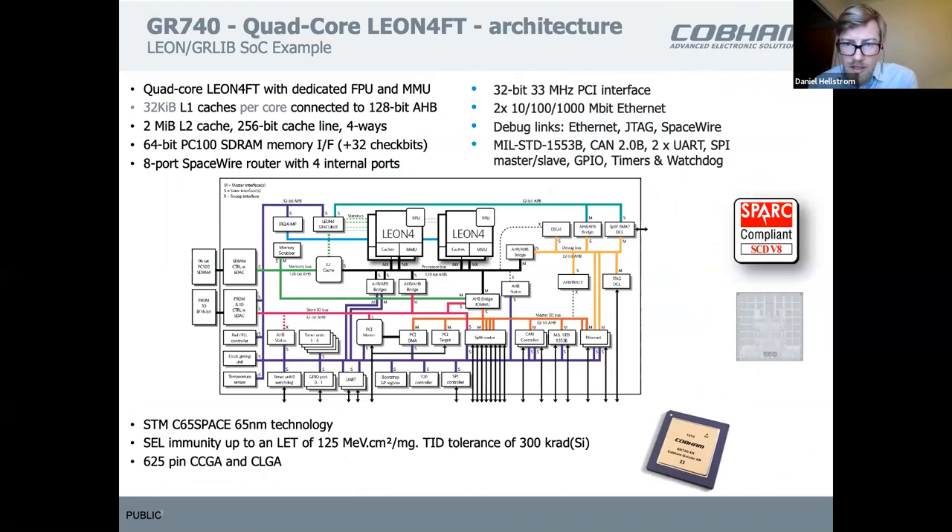The GR740 is a quad-core, newer component manufactured by ST Microelectronics using 65-nanometer technology, running at 250 MHz. It has a slightly different architecture — the bus is much wider at 128 bits, so throughput is much higher. There's an L2 cache before the memory controller, which interfaces S2RAM. It has more I/Os including a SpaceWire router with eight external SpaceWire ports and four internal AMBA ports, plus a PCI target and initiator.